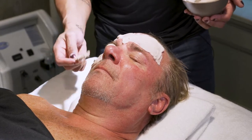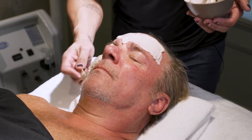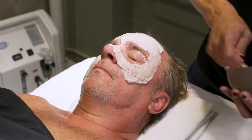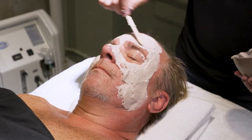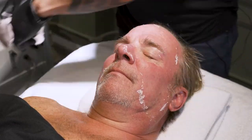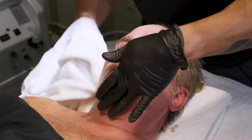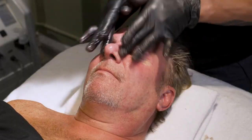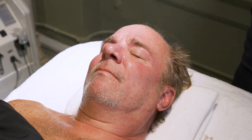Once I'm done with the treatment, I'm going to put this mask on. It's a very cooling mask to calm the skin and take some of the redness away. The redness is completely normal — it's going to go away within a few hours after the treatment. And now we have completed the treatment. We're just going to put a little eye cream and some sunblock and you're good to go.